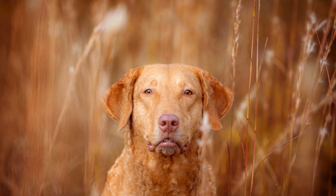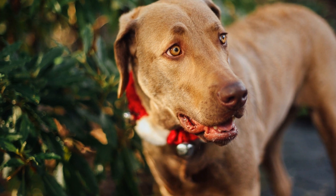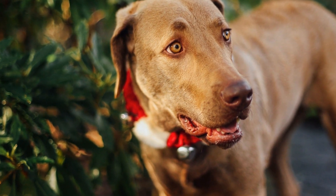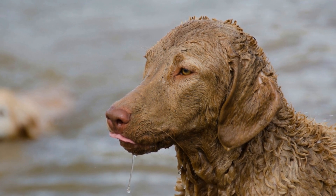Chesapeake Bay Retrievers, often referred to as Chessies, are a breed of dog that originated in the Chesapeake Bay region. Developed to assist hunters in retrieving waterfowl, these dogs are known for their endurance, strength, and ability to perform in harsh weather conditions. With their webbed feet and thick, oily coats, Chessies are perfectly suited for working in wetland environments.